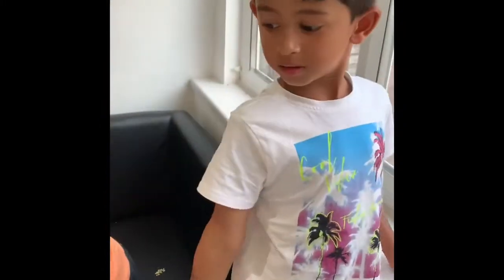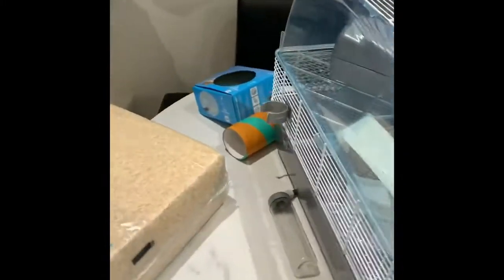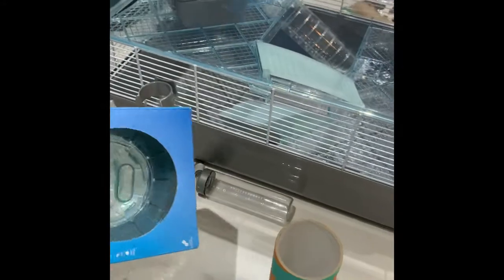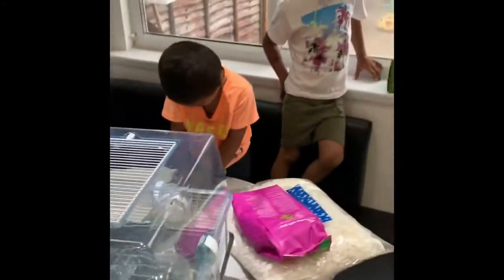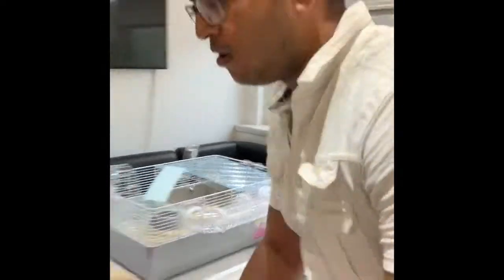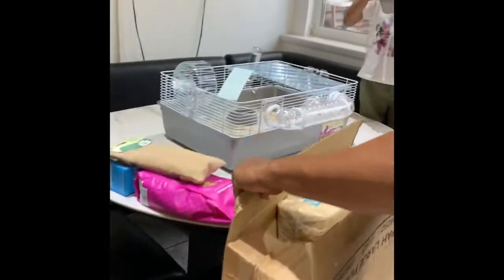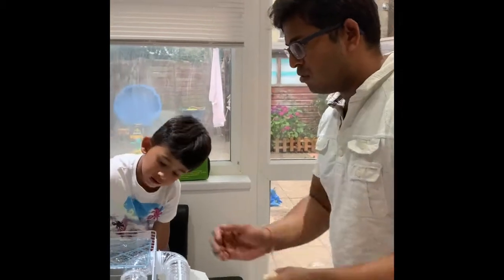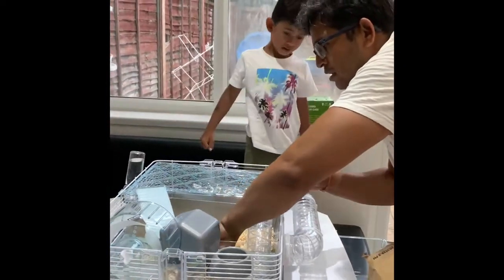We're going to open the hamster soon, but we need to organize the bed first. We need to fill some water, fill his bed, put some tunnels inside, and put his bed — we need to set it up first. So what we have here now is we put all the wooden bits in for the hamster, and the hamster is going to be coming out soon.